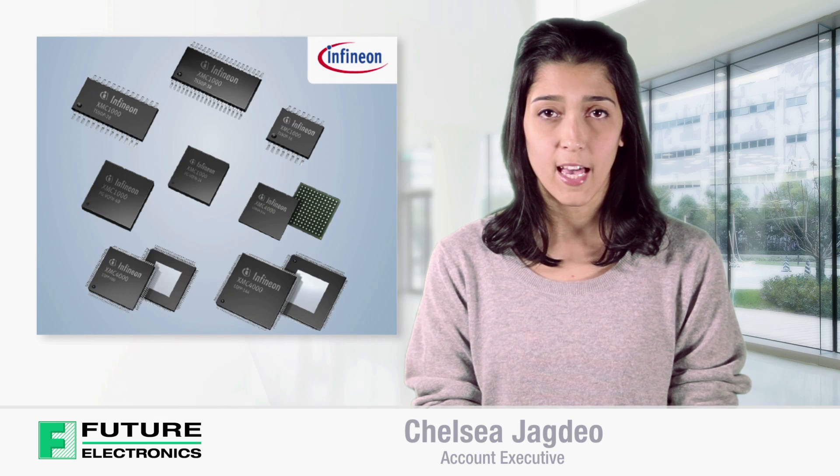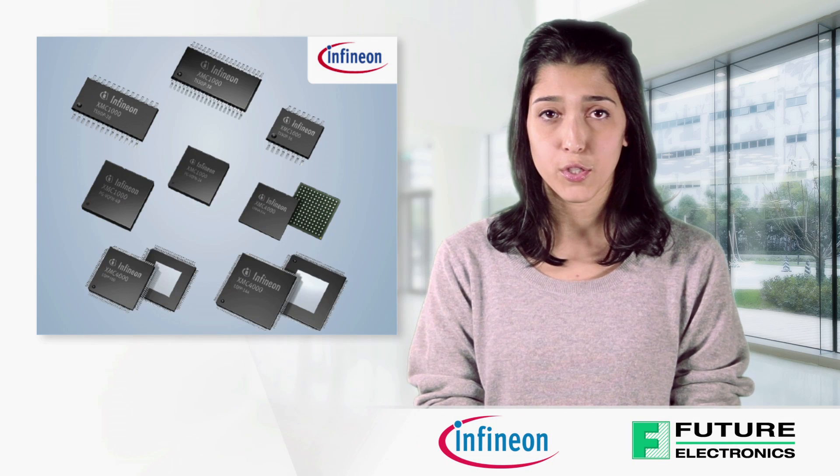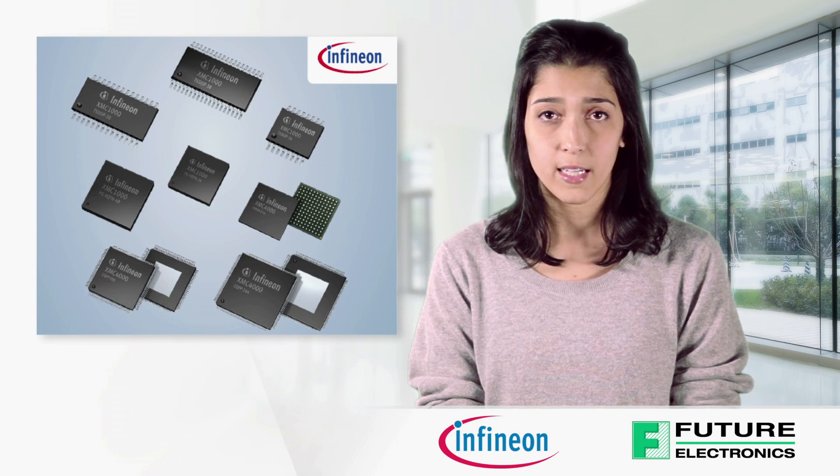Hello, I'm Chelsea Jagdio from Future Electronics. Today I'll be discussing the features and benefits of Infineon's XMC 32-bit microcontrollers for motor control solutions and LED lighting.